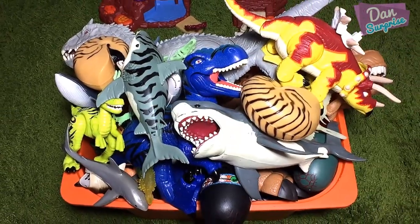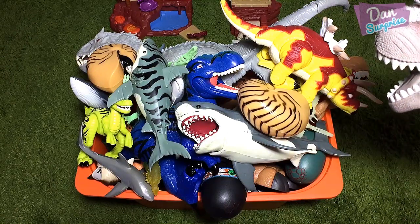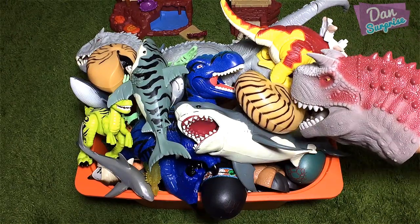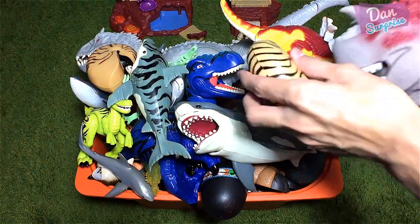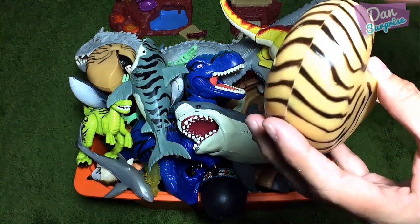Okay guys, so let's get started! First item — Mr. Connector, can you please help me to pick an item? This one right over here! Okay, let's have a look at what's inside this surprise seashell!